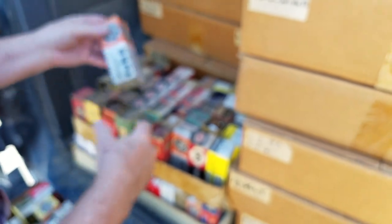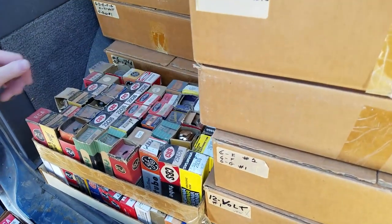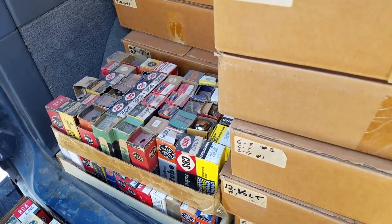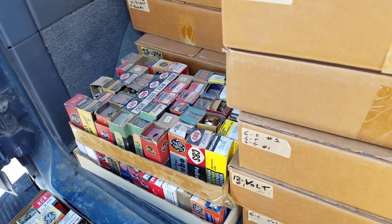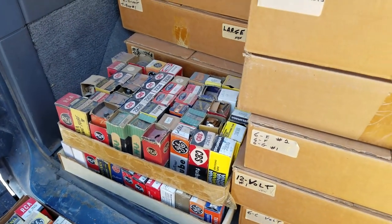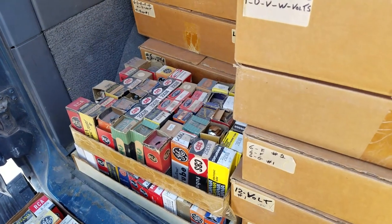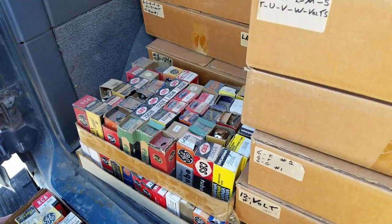Does it really even matter if the life expectancy of all brands is about the same? I think some do last longer. GE and Sylvania are some of your longer-lived tubes, and definitely some of the good Japanese ones or the British ones in those horizontal output tubes.